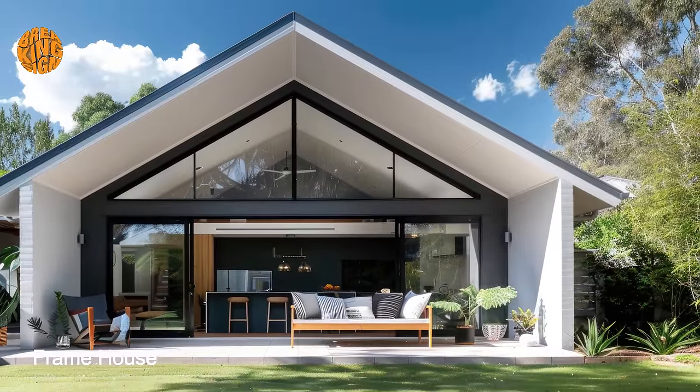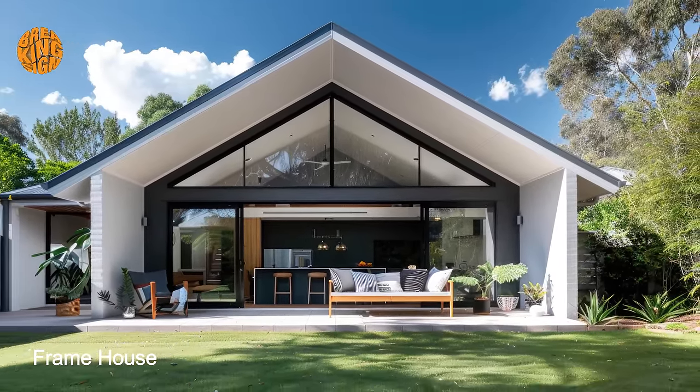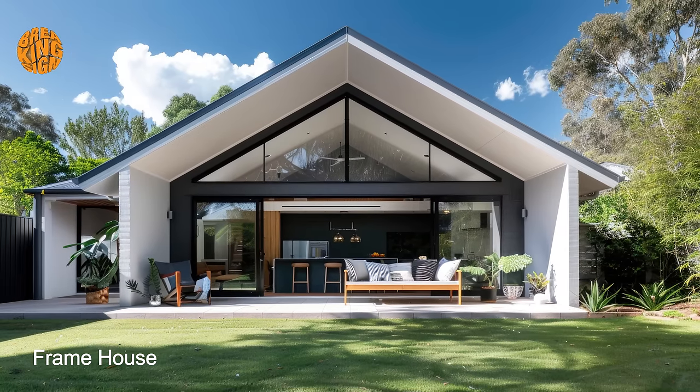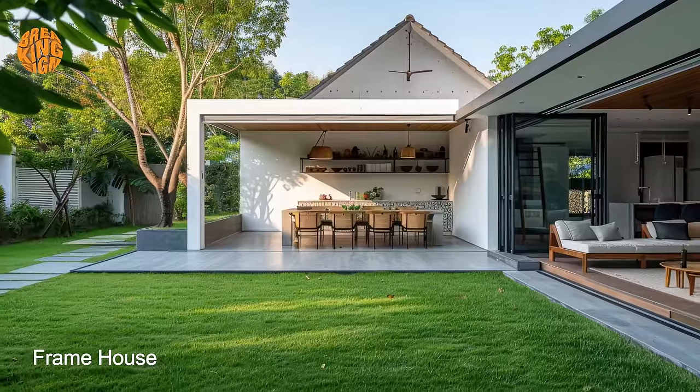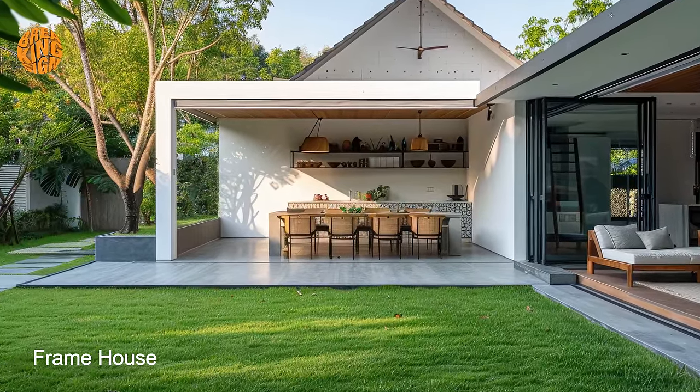Additionally, the incorporation of sustainable materials, such as wood, glass, and steel, reflects a commitment to eco-friendly design practices, ensuring that the modern bungalow frame house harmonizes with its environment.